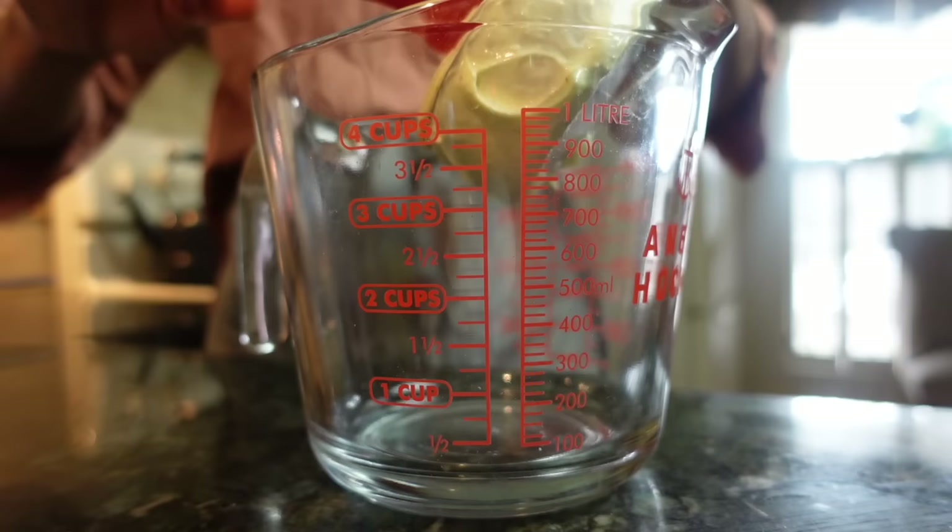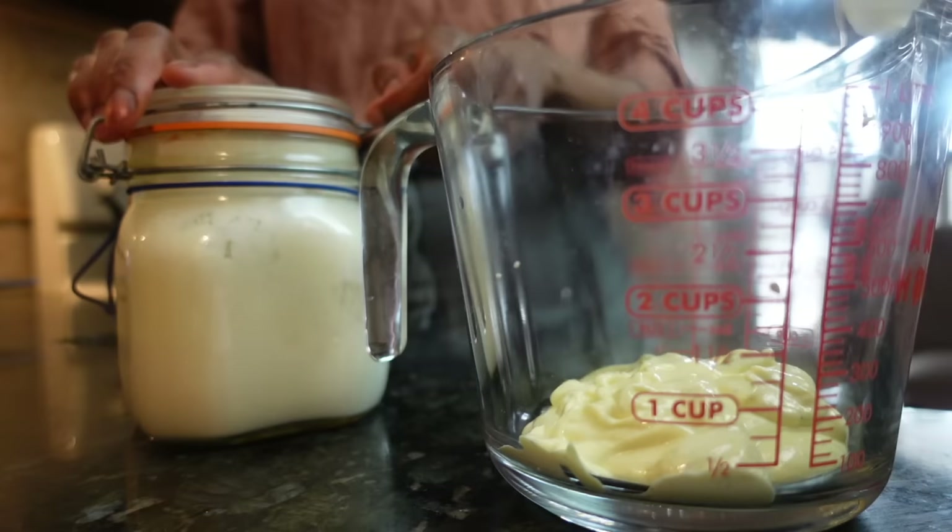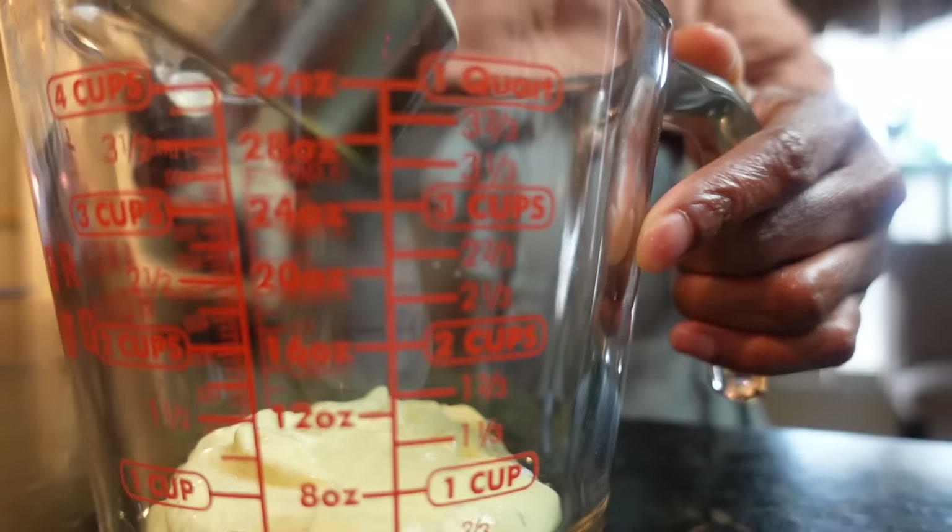You've likely guzzled down your fair share of ranch, but once you start making this mayo recipe, you'll discover a taste that's way better than anything you can buy in a bottle. Ranch dressing is a mixture of mayonnaise, buttermilk, sour cream, garlic, herbs, and spices. And homemade ranch isn't difficult to make — the flavor payoff you get from freshly made ranch is insanely delicious.